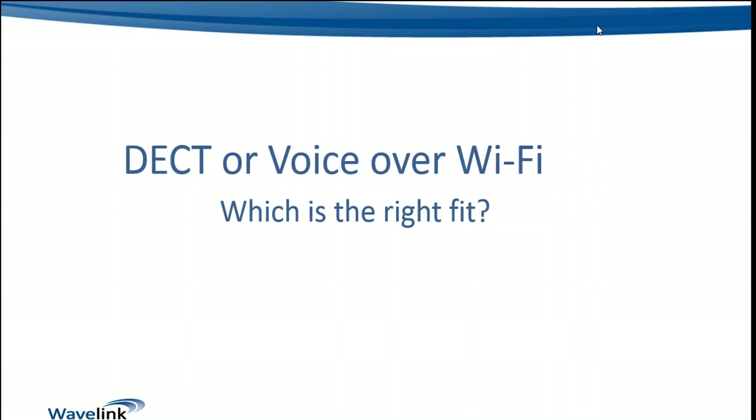Good morning everybody and welcome to today's webinar, which is talking about a comparison between DECT and voice over Wi-Fi technologies. The point of today's webinar is to cover off some key points on the differences between these two technologies and look at which one may be a better fit for a particular customer opportunity, based on a number of factors of importance to both the customer and ourselves as the integrator.